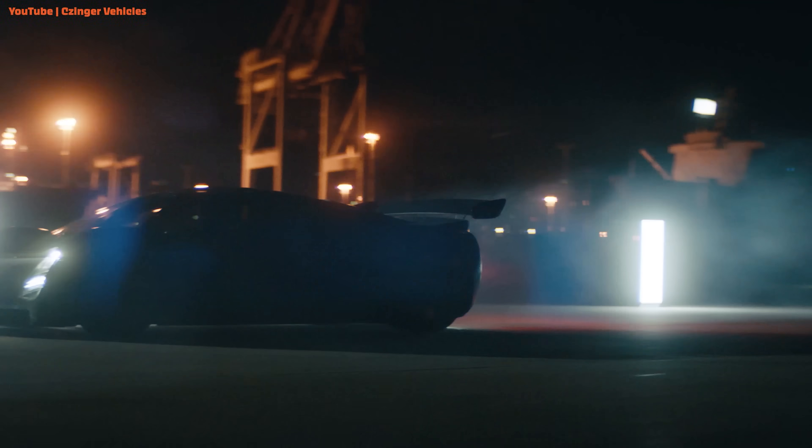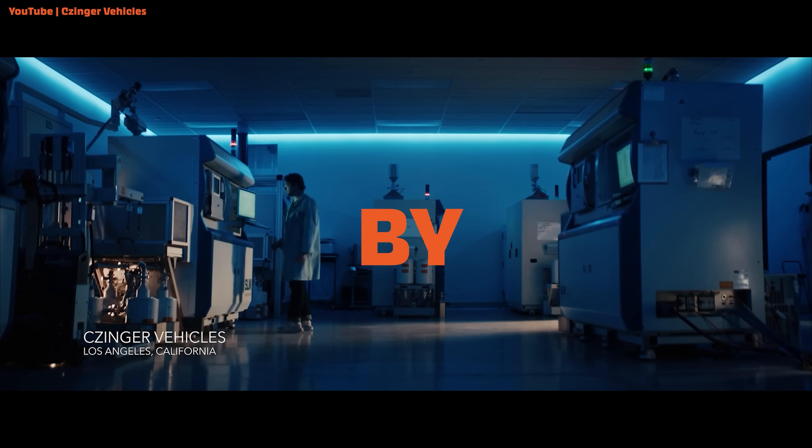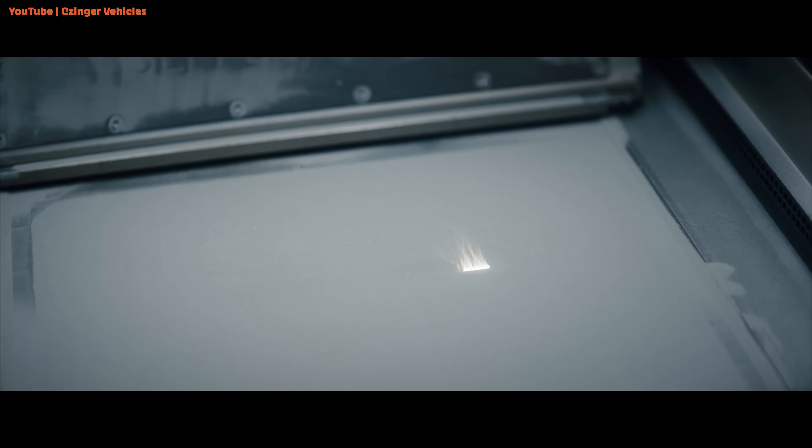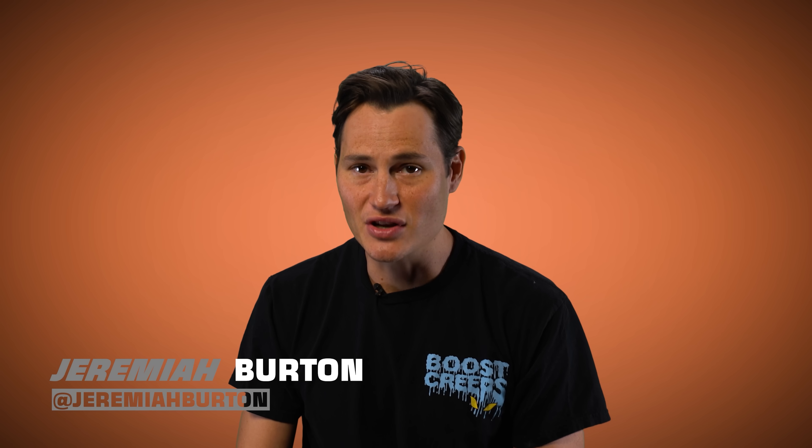And it's called the Zynger 21C. The Zynger 21C is an American-made hypercar designed by AI and built using 3D printers. Is this foreshadowing the way the automotive industry is going to operate in the future? Or is it just a gimmick to sell cars? Why don't we find out?